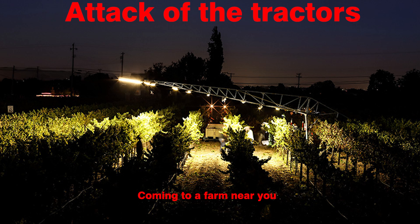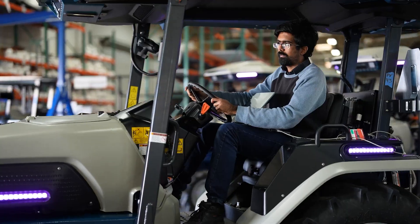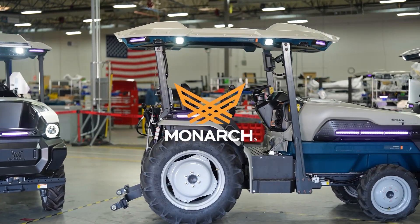Monarch tractors. So get this — Foxconn, the company that you might know for assembling iPhones, just rolled out their first Monarch Mark V electric tractors off the assembly line at their Lordstown plant in Ohio. It's like Apple's sleek design met John Deere's rugged functionality and they had a love child. It's a classic tale of diversification.